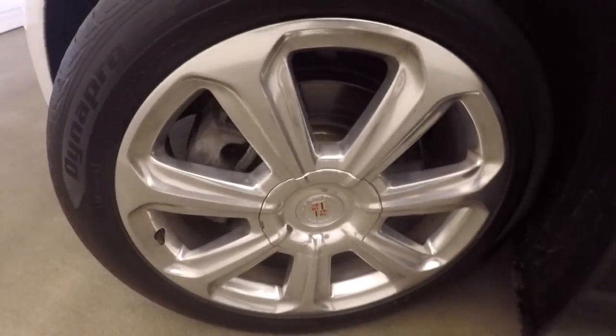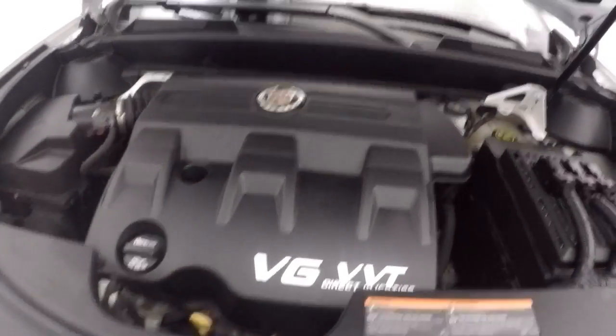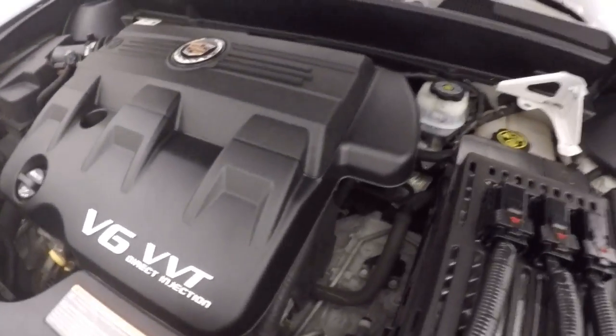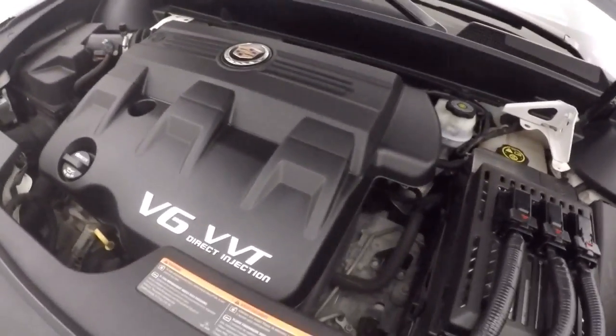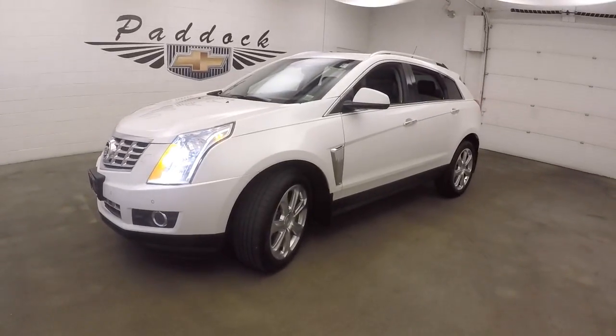Welcome underneath the hood. Again, the polished alloy wheels. Here's your 3.6 liter V6 — nice and quiet, nice and smooth, plenty of power, and good on gas. It's a 2014 Cadillac SRX.